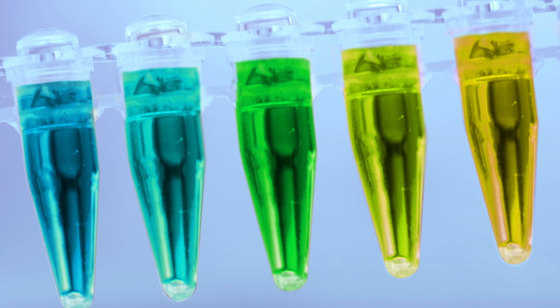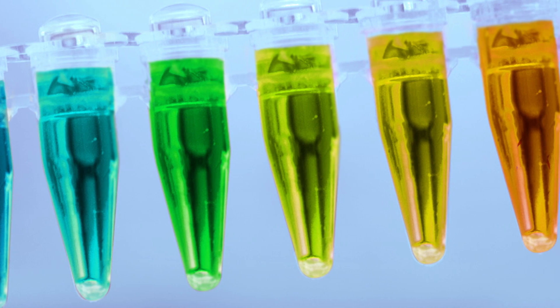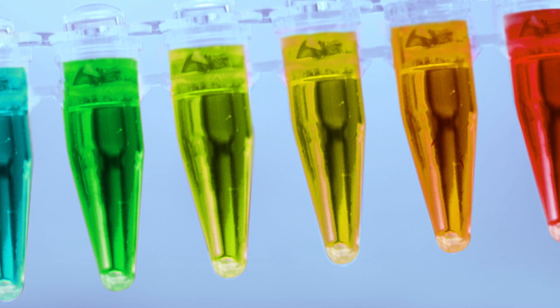Fortunately, Tsien and a number of enterprising biologists followed the pot of GFP gold back to the rainbow, and developed a whole spectrum of colored GFP derivatives.